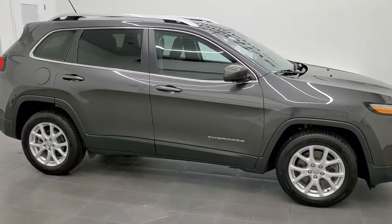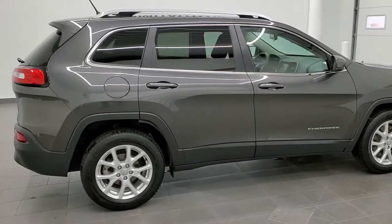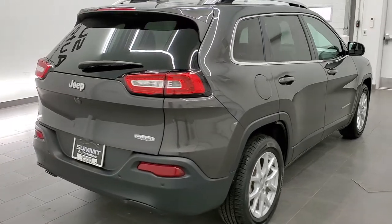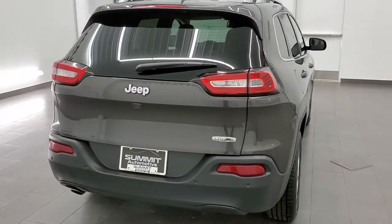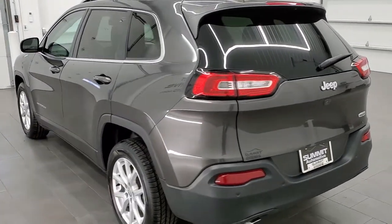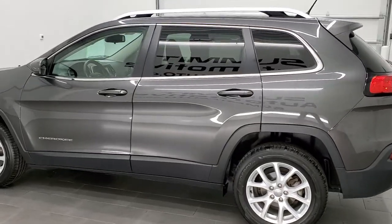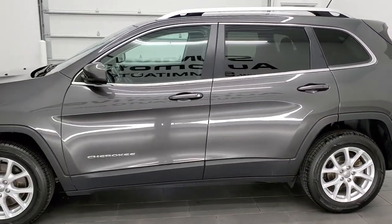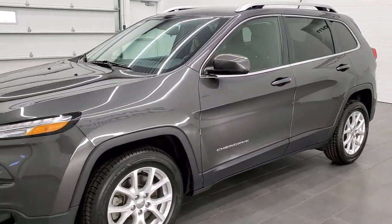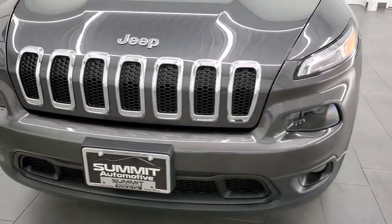This is stock number 21J156B. We are here at Summit Automotive in Fond du Lac, Wisconsin — your new and used Jeep and Jeep Cherokee headquarters. Today we are checking out this super clean 2017 Jeep Cherokee Latitude. This vehicle has the 2.4 liter four-cylinder motor which pumps out 184 horsepower. This car has been fully safety inspected by our service shop. It has a fresh oil and filter change, all the fluids have been checked and topped off, and this vehicle is 100% ready to go.